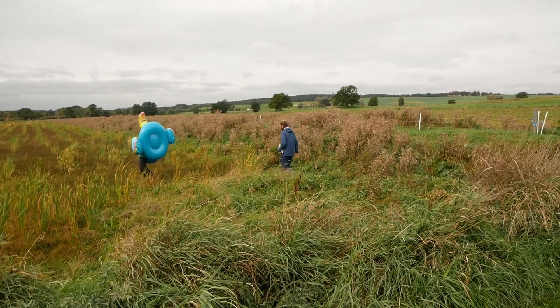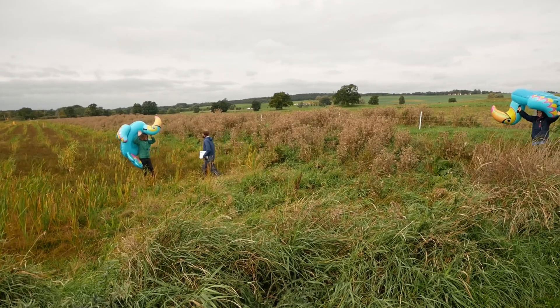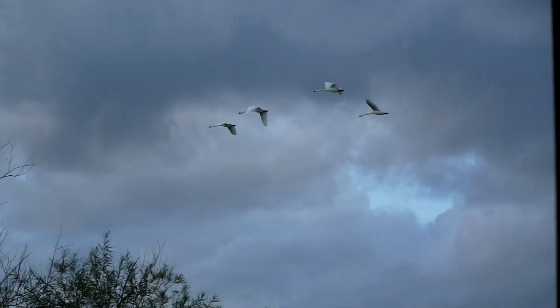Another problem we still face is birds eating the planted Typha — not these birds of course. Those we use to scare away the swans and geese.